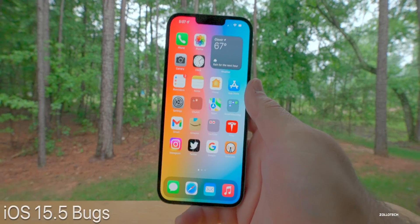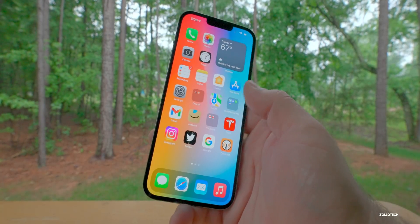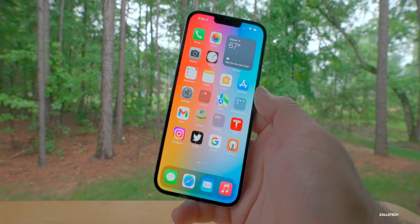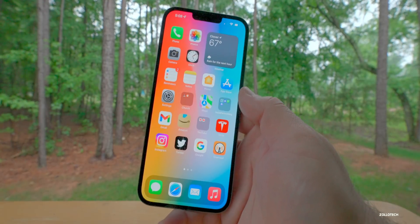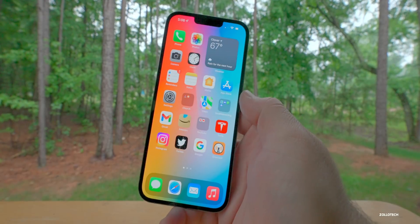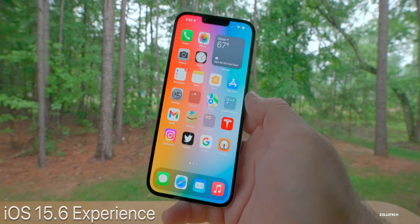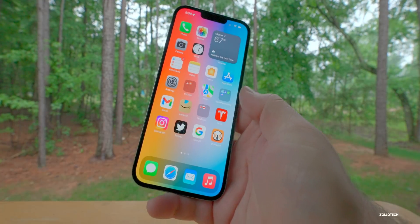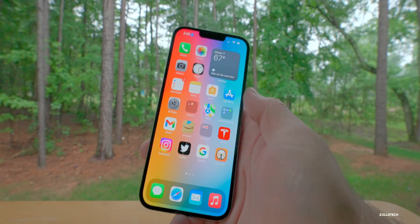iOS 15.5 continues to be quite buggy and I'm surprised we haven't had an update. There are quite a few touch issues — I've even heard from friends asking when there's going to be an update. It's mostly touch issues and freezing. On a good note, 15.6 beta 2 has resolved that issue for me — I have no touch issues whatsoever. It's nice and fast going in and out of apps.